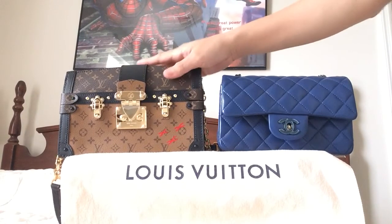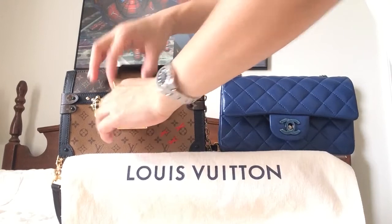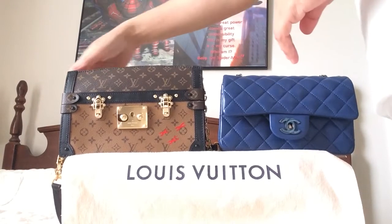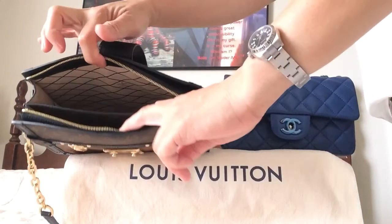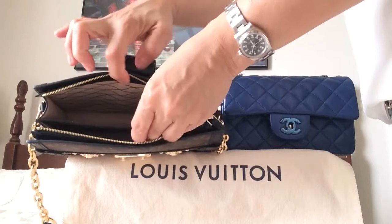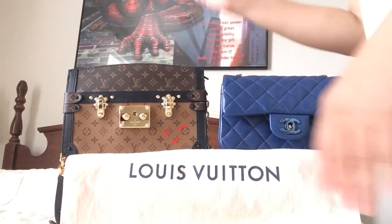As far as the opening on the trunk clutch, it's kind of a two-step process — I have to unflap this one and then open the zipper. That does give you a wide opening, but it has a middle compartment in there. I wish they did not put that compartment in the middle so I could have more storage and just throw everything in there.